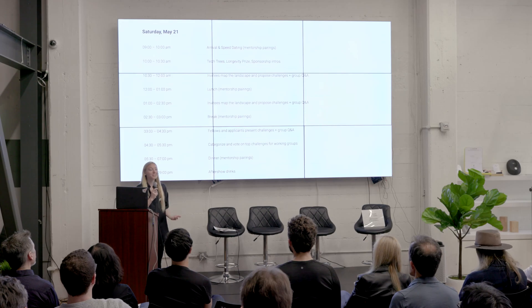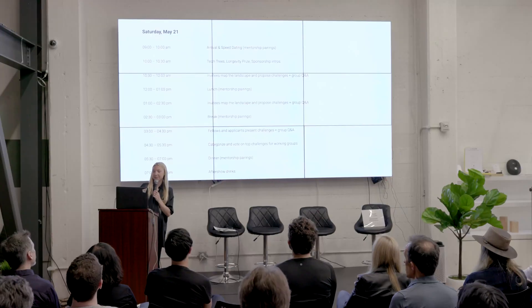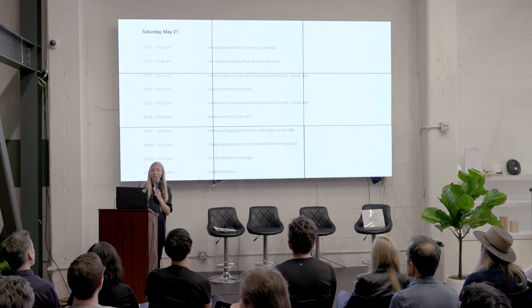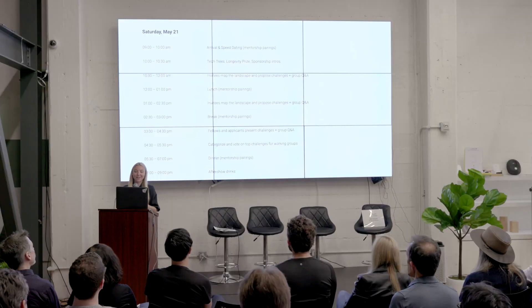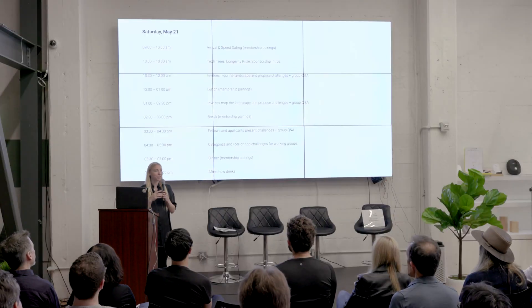We're all here because we clearly have something to say in the field, so this is not a typical back-and-forth speaker presentation — this is more like people proposing challenges they really want to see solved. Then we have lunch, another round of challenge brainstorming, a break, and then we categorize and vote on the top challenges. Then we have dinner and aftershow drinks.